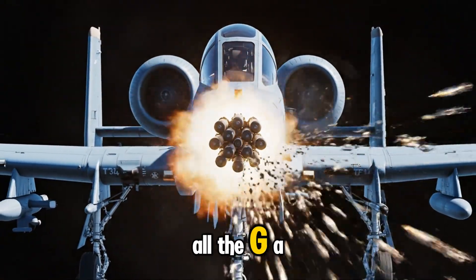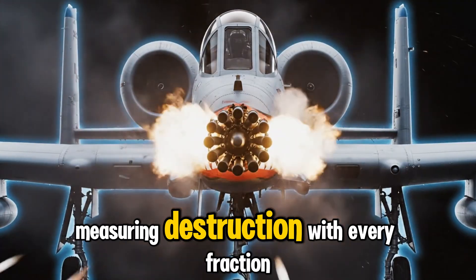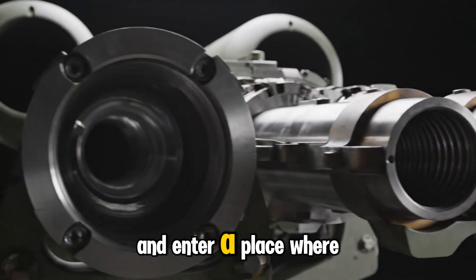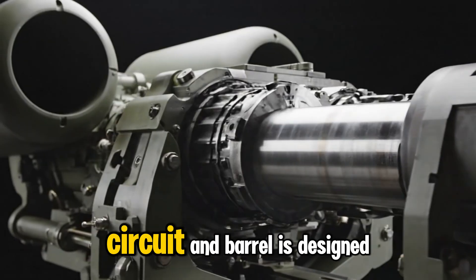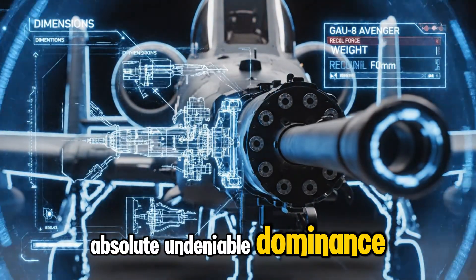At the center of it all, the GAU-8 Avenger rotates like a sentient blade of metal, measuring destruction with every fraction of a second. Today we step beyond the surface and enter a place where errors don't exist, where every bolt, circuit, and barrel is designed for one purpose: absolute, undeniable dominance.